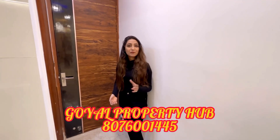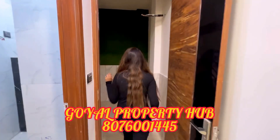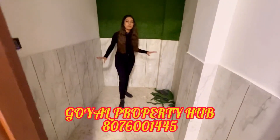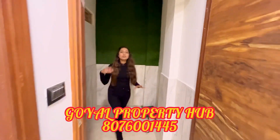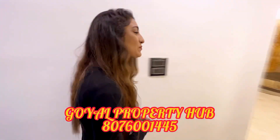We are also giving you a store room — as you can see, this is our store room. The store room is available, and we are ready to give you this store room as part of the unit.